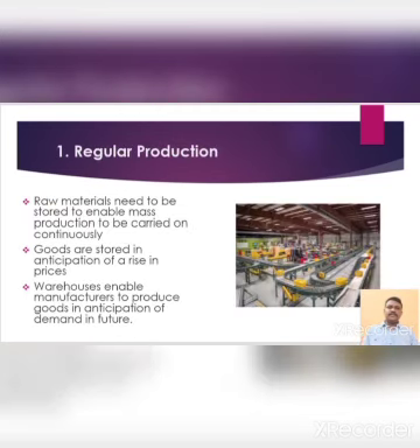First one is regular production. Raw materials need to be stored to enable mass production to be carried on continuously. Sometimes goods are stored in anticipation of a rise in prices. Warehouses enable manufacturers to produce goods in anticipation of demand in future.